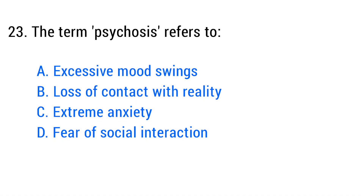Question number twenty-three. The term psychosis refers to? The right answer is option B: Loss of contact with reality.